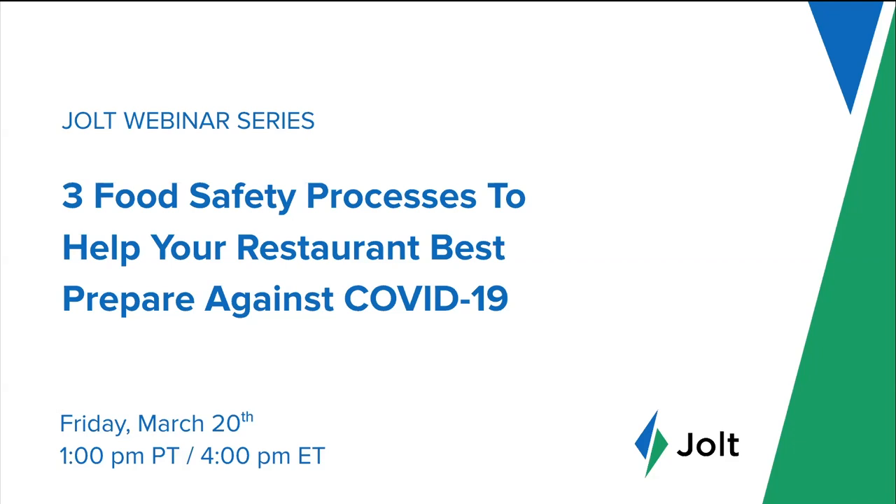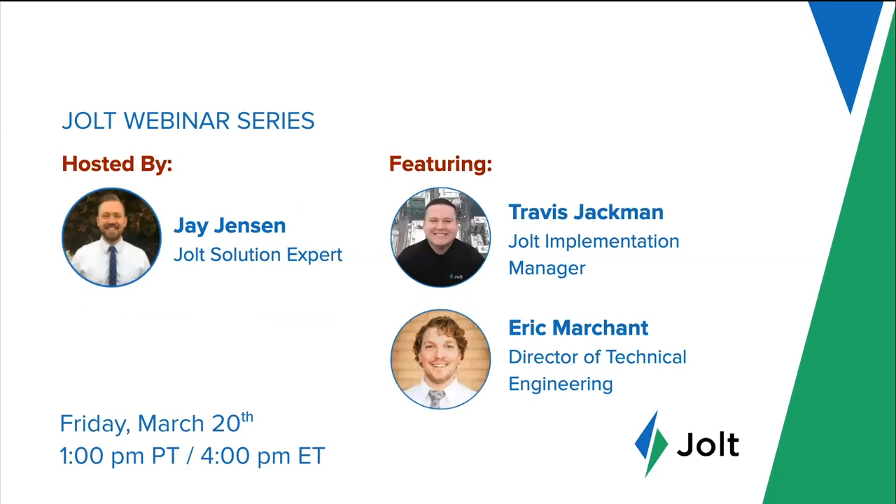If you're experiencing any technical issues, please use the chat bubble below as we will do our best to assist you. My name is Jay Jensen, I'm a Jolt solution expert and I've been with the company for nearly four years. I'll be today's host, and today's webinar will feature Travis Jackman and Eric Marchand.